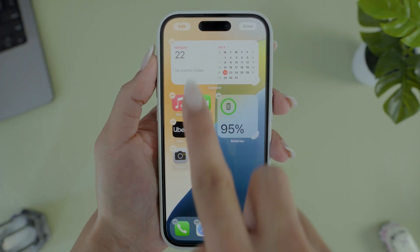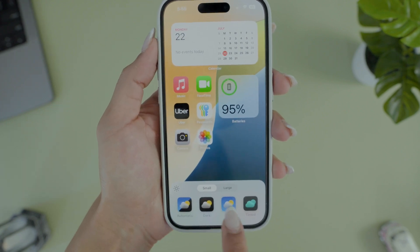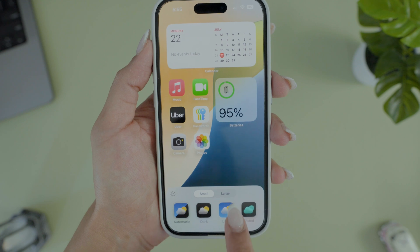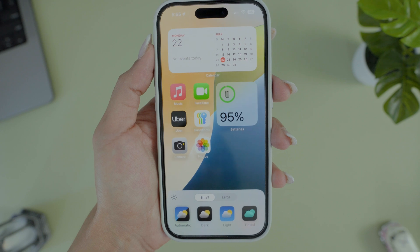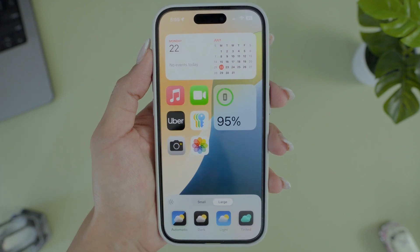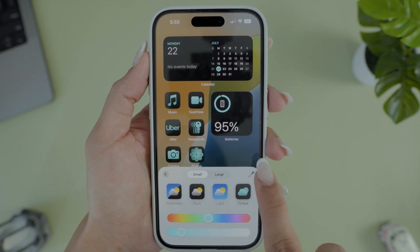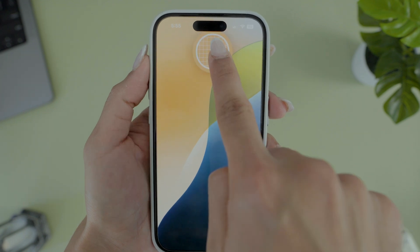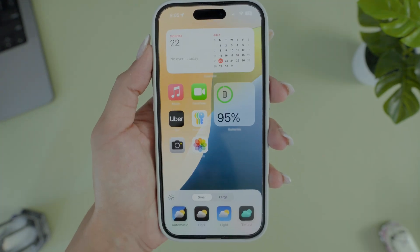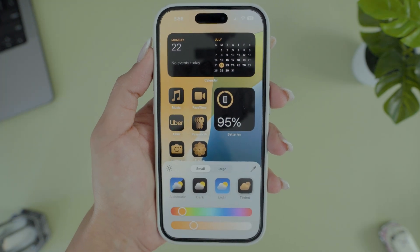You can now customize app icons without all the hassle. Just hold down, tap the Edit button, and choose Customize. You can make icons smaller or larger — making them larger removes the app names for a cleaner look. You can also change your theme to any color, using the color picker to match icon colors with your wallpaper.